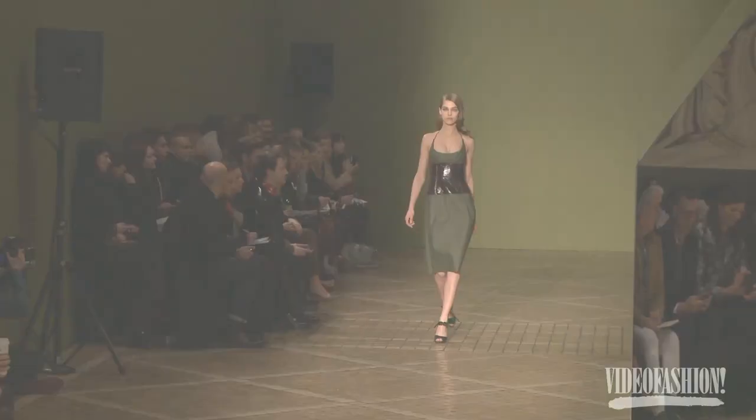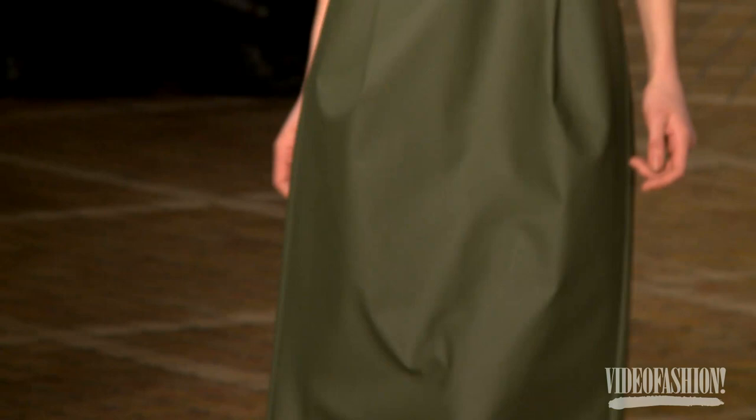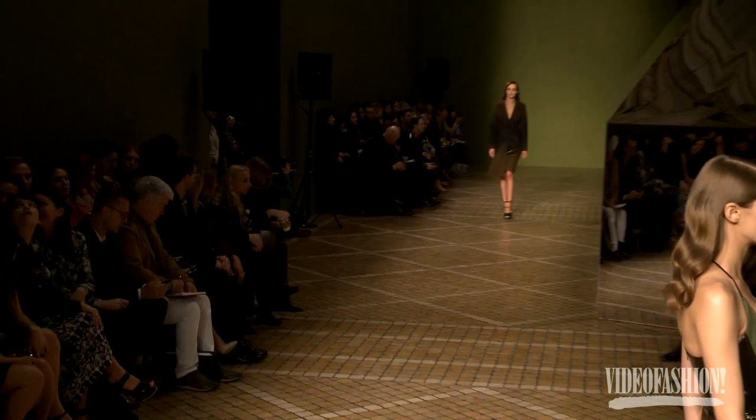I really liked his kind of khaki, military colouring that he had, and I liked the slightly more muted quality of it, which I thought worked well for a sort of autumn-winter collection.